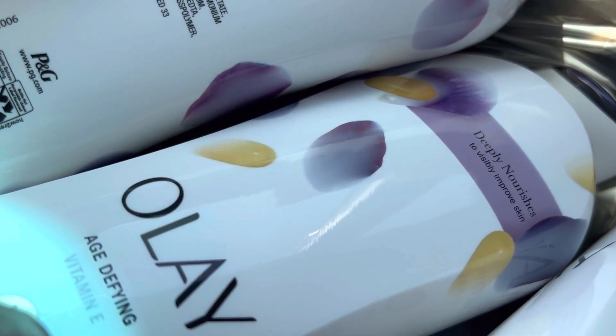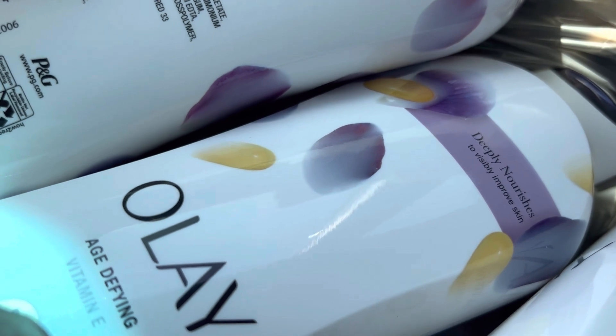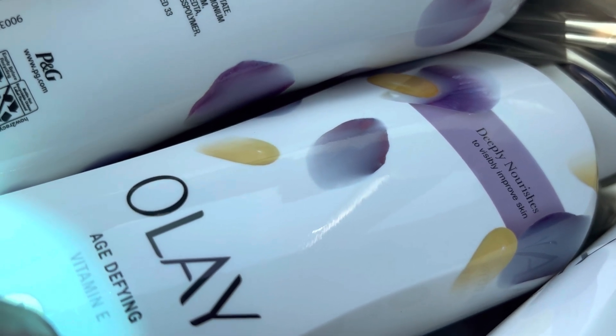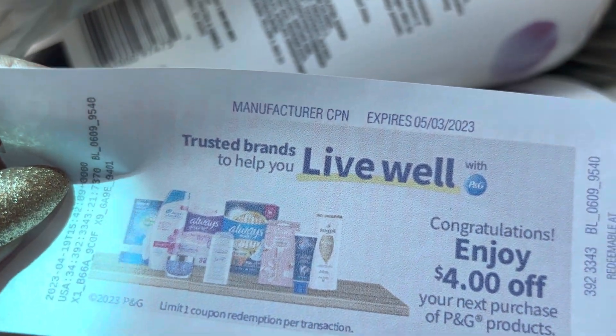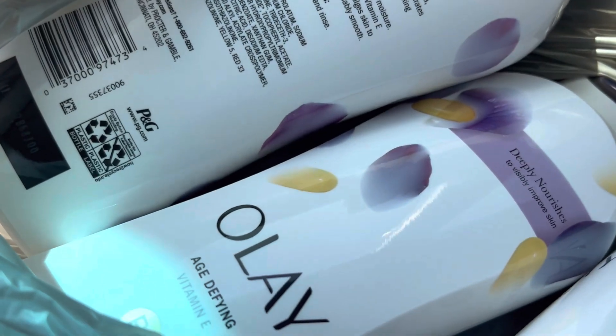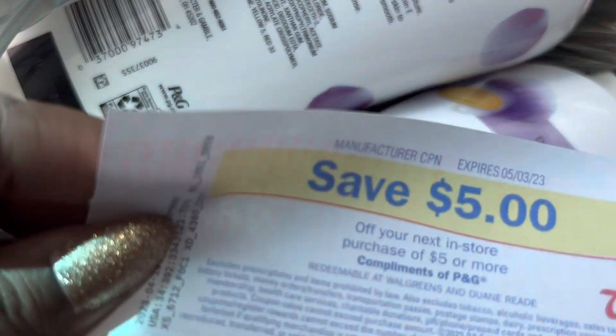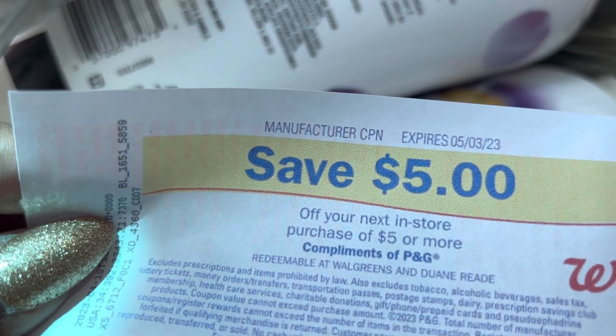After I did that, I took it to the register, checked out, put my phone number in, and it immediately took the five dollars off. Then I got back register rewards — I actually got two back. You're going to get a four dollar register reward off your next P&G products.